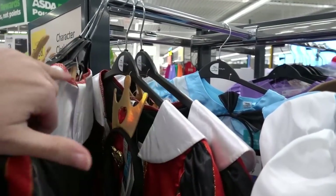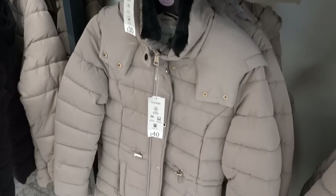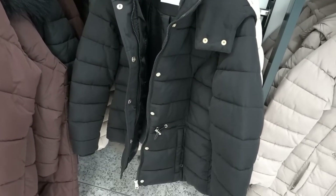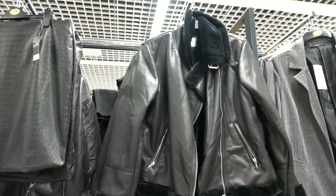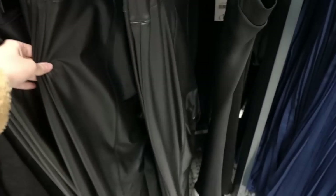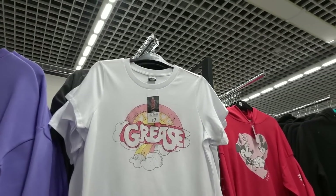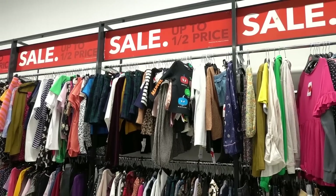We're now at the Asda clothing section and they have some really nice coats in here. I love this design but not loving the price - 40 pounds - it does feel really good quality though. They also have shorter ones for 34 pounds. I am getting Sandy from Grease vibes from Asda clothing! They have jackets for 38 pounds and leggings for 16 pounds - these leggings are super soft.